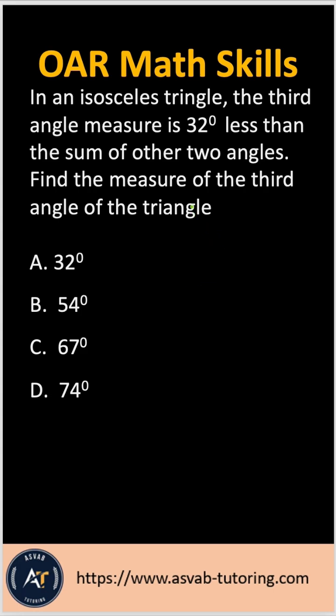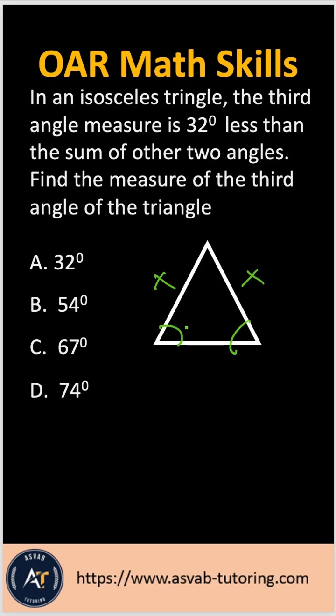Anytime you want to deal with a triangle problem, make sure that you draw the figure so you can see it. This is the isosceles triangle. An isosceles triangle means two sides are the same, so this side and that side are the same, which means this angle and that angle are also the same.